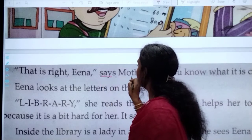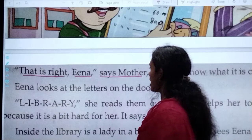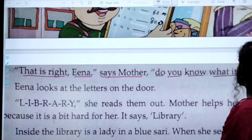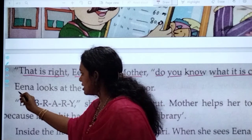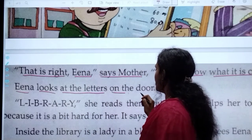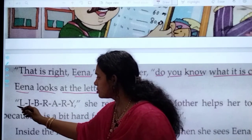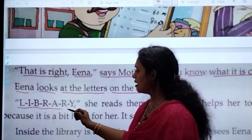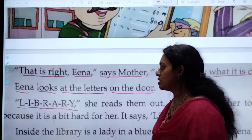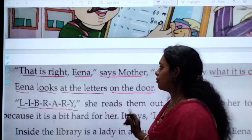Ena says, 'Mother, do you know what it is called?' Ena looks at the letters on the door. What is written? L-I-B-R-A-R-Y, library, is written. She reads it out: L-I-B-R-A-R-Y, library.